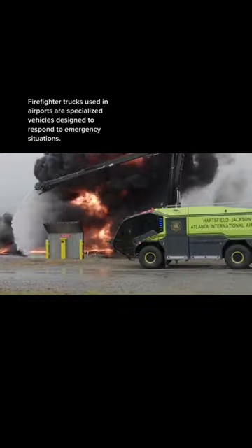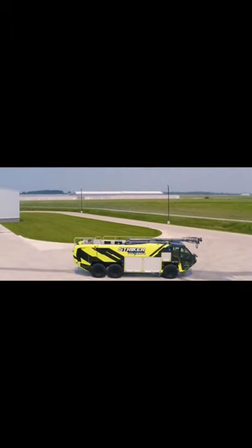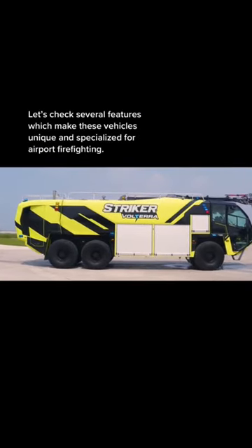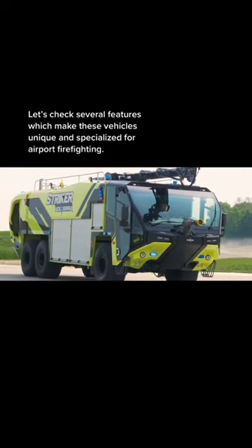Firefighter trucks at Houston airports are specialized vehicles designed to respond to emergency situations. The fuel burns up to 2500 degrees, and firefighters typically have only 3 minutes to respond before passengers would be overcome by heat and smoke inhalation. These vehicles can cost up to 1 million dollars. Let's check several features which make these vehicles unique and specialized for airport firefighting.